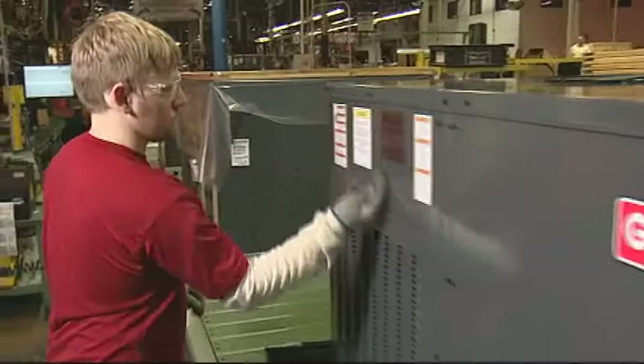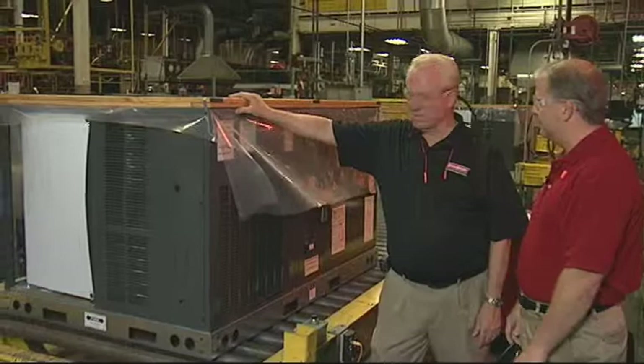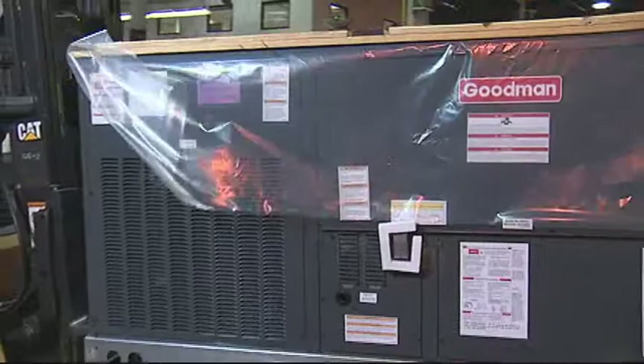End of the line — the unit has made it through all the testing and we've got the traveler printed. These units don't get boxed up like other products because they're designed to go outside. The paint system has an epoxy primer and an acrylic topcoat that's going to last for years outside — why waste the money putting a cardboard box on it? There she goes, handled with tender love and care.